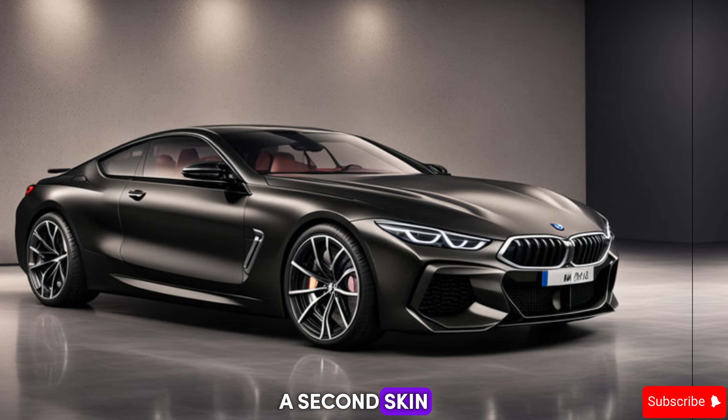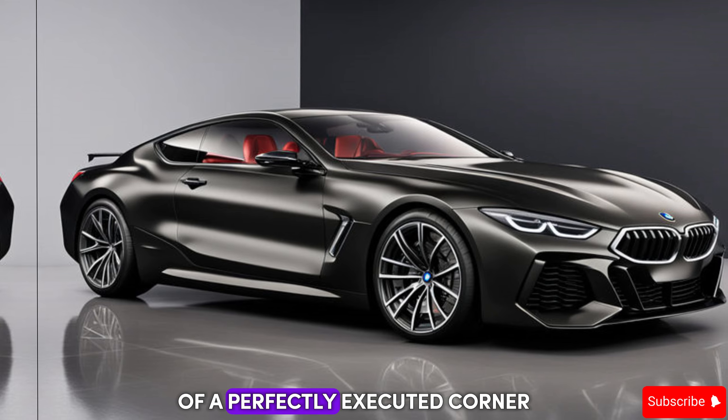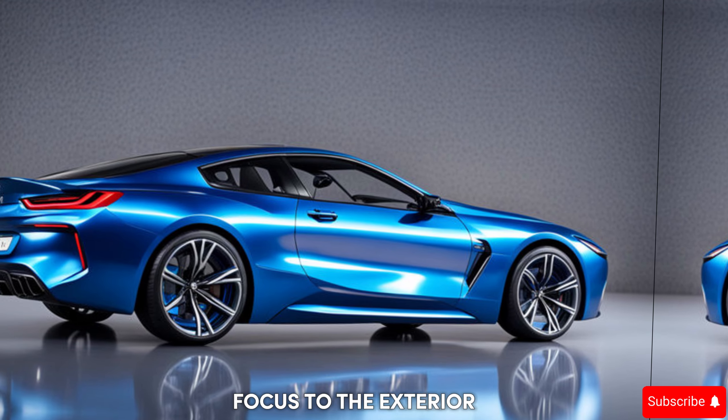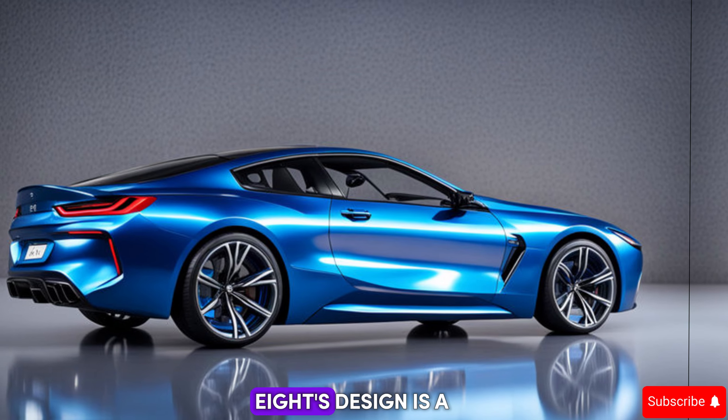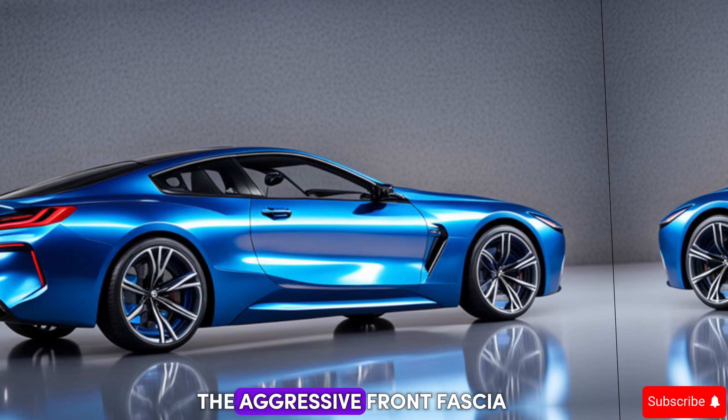This is a car built for those who crave the thrill of a perfectly executed corner. Now let's shift our focus to the exterior — the M8's design is a master class in muscular elegance.